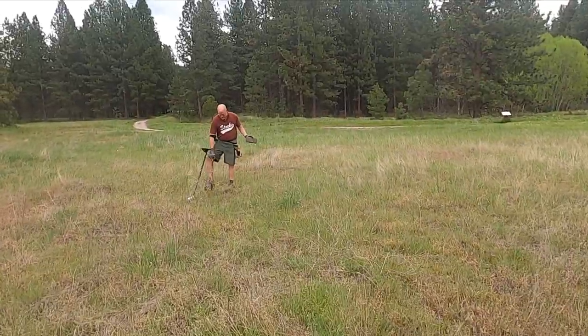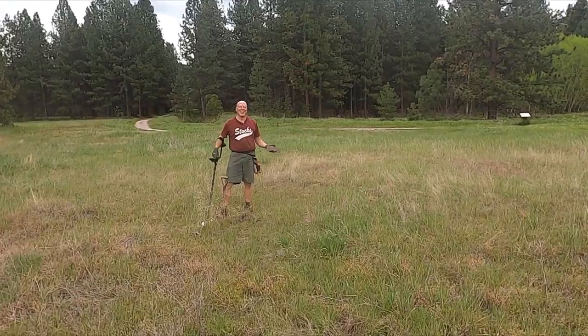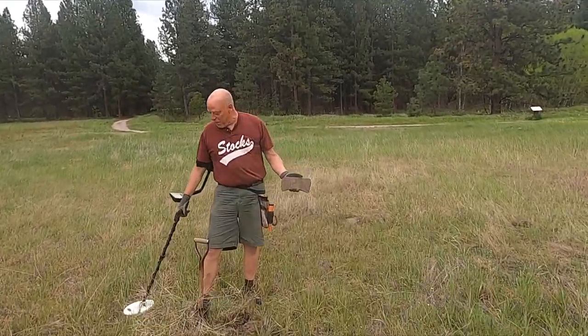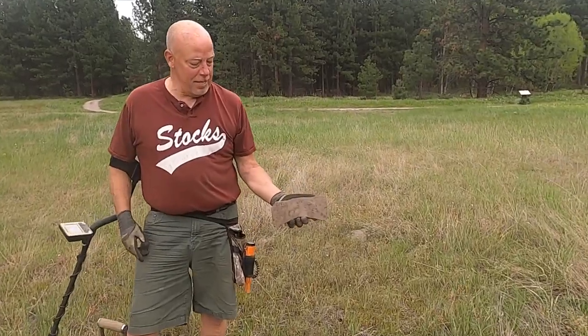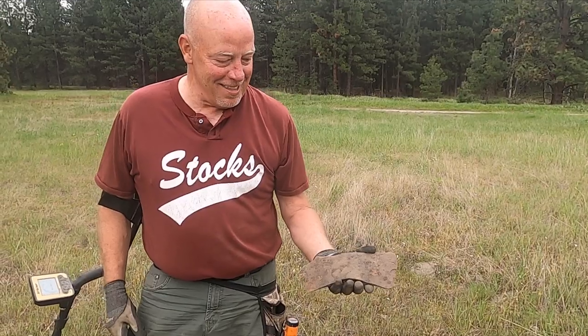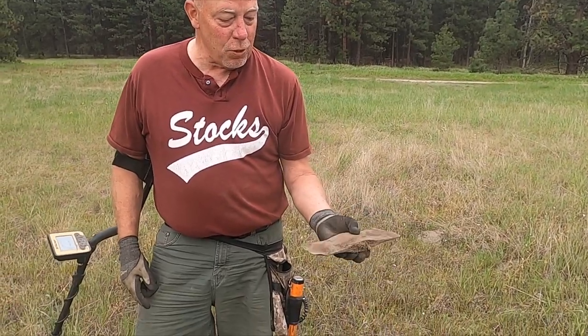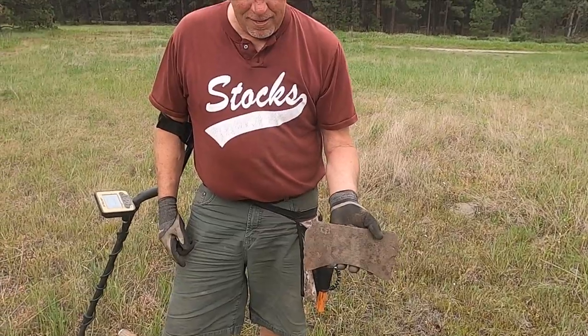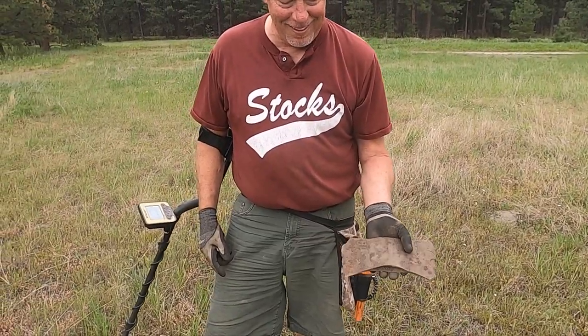Brad, are you going to be able to haul these axe heads out of here? That's number four - probably another one right here. This one's been through a little use. I've never seen so many axe heads dug in one day.